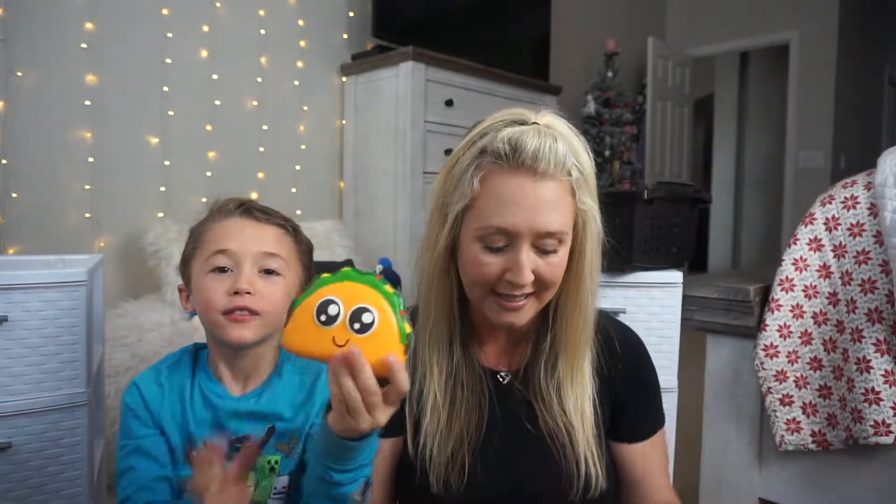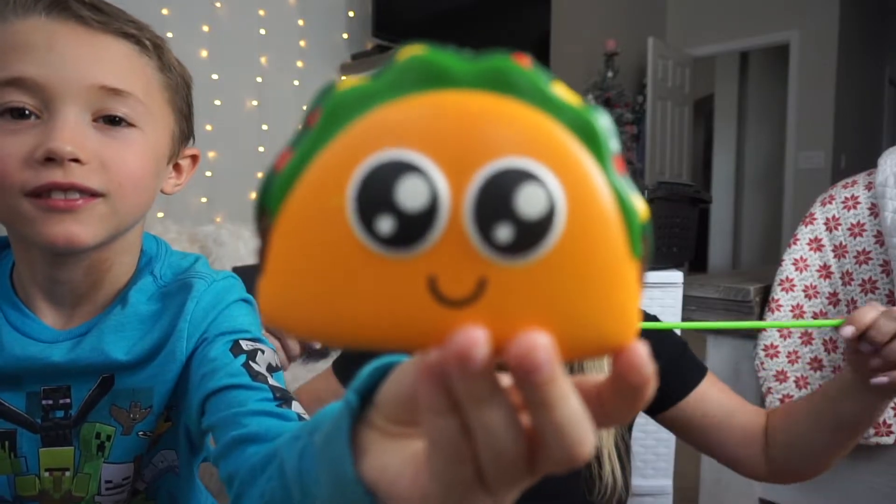Hey guys, welcome back to another exciting video with me, Michelle, and Ninja Christian. You've been following us. You guys know that we have not really had this channel for a long time, and we've not really been fidget shopping for a really long time. But we do have a small collection, and of course, we do love our fidget toys. So we do want to try to organize them because I love to be organized.